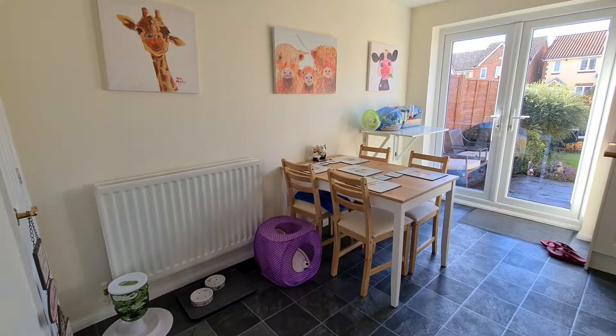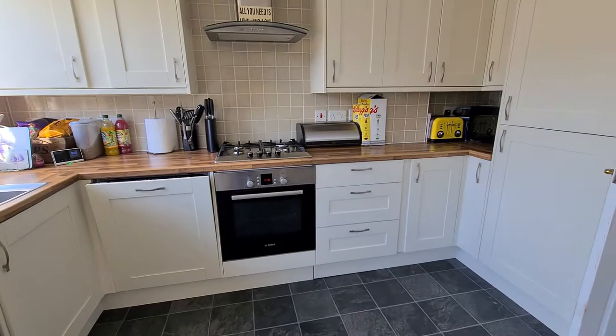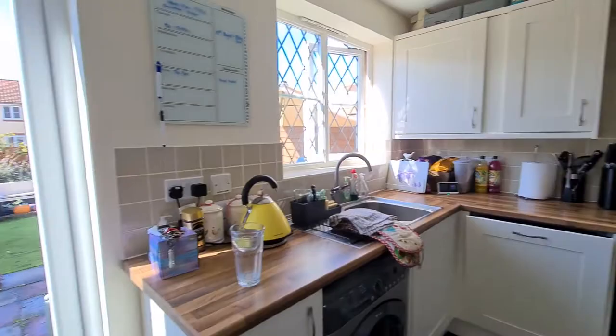Moving on to my favourite room in the property — this is the kitchen diner, which is at the rear of the house. Absolutely lovely in here; the owners have redone it. You've got an integrated dishwasher, integrated fridge freezer, and overall the condition is absolutely great.